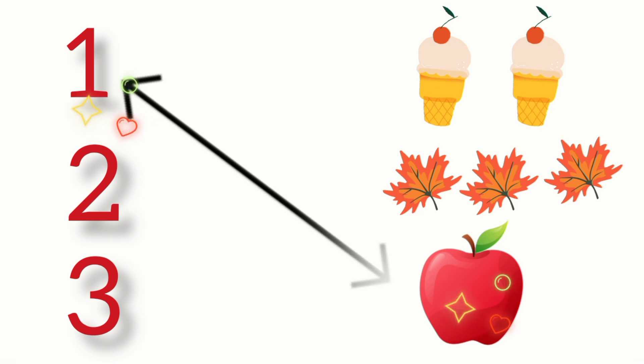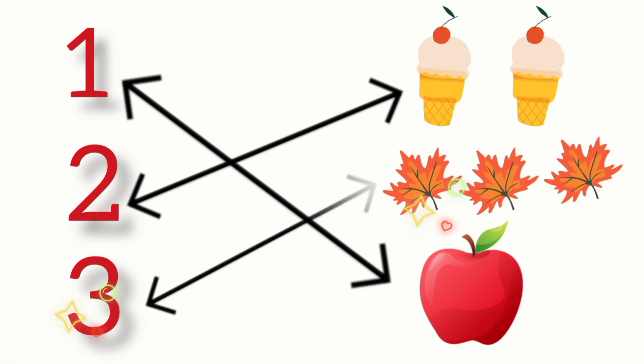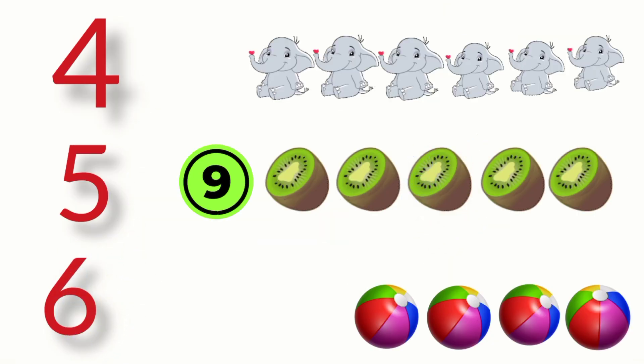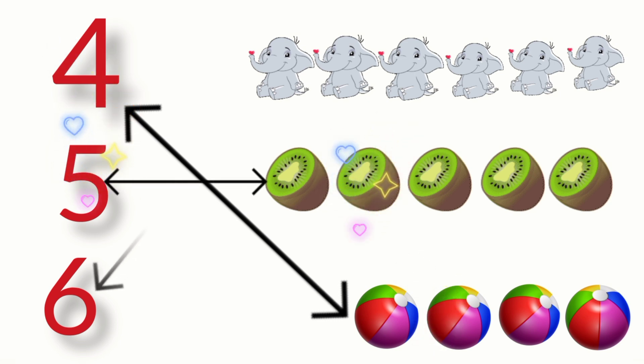One apple. Two ice creams. Three leaves. Count these things and match the numbers: four, five, six. Four balls, five kiwis, six elephant.